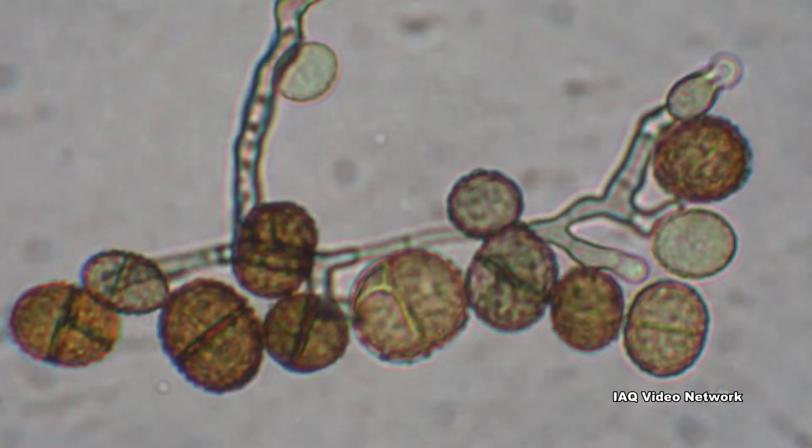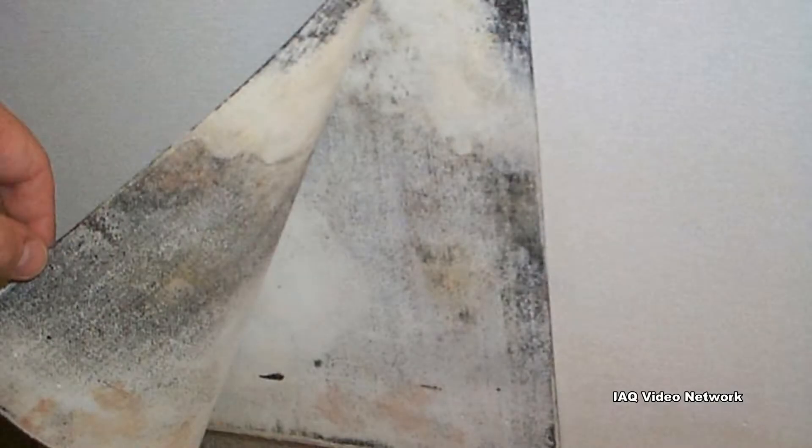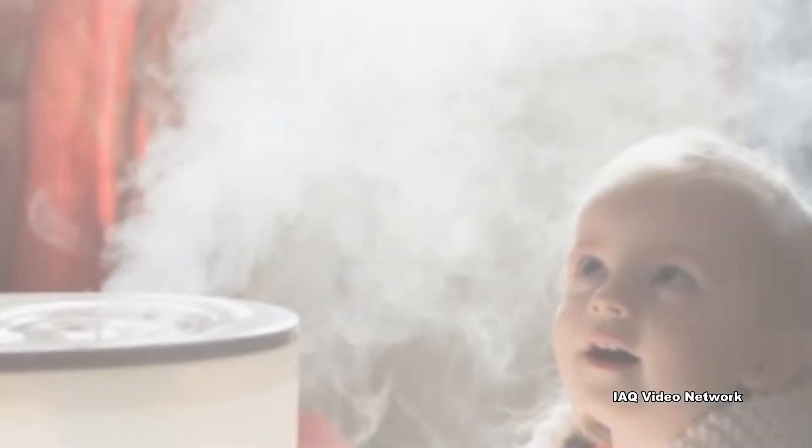Be sure to check the room to ensure that there has not been past or active water damage that could allow for the growth of mold, even in areas that are out of sight. High humidity levels can also support mold growth and high numbers of dust mites.